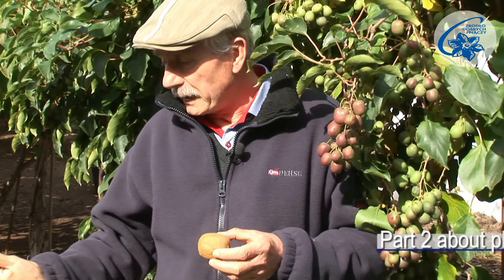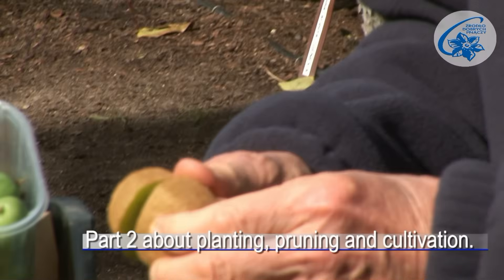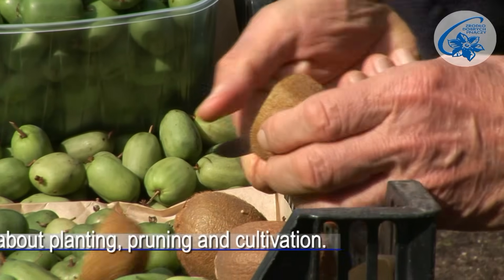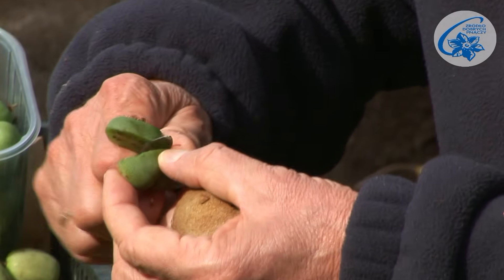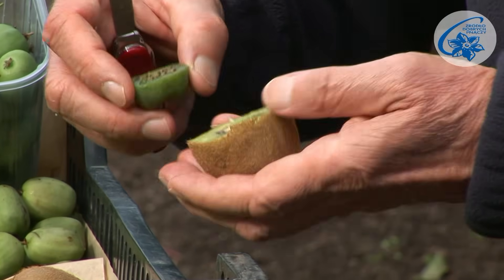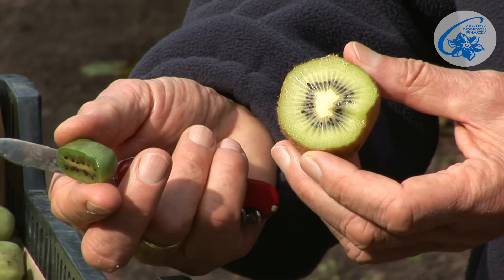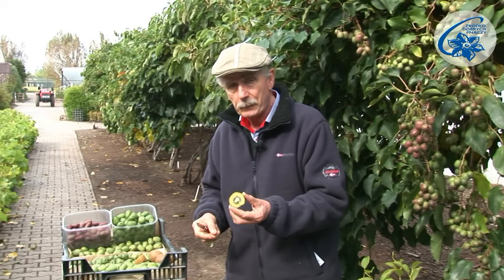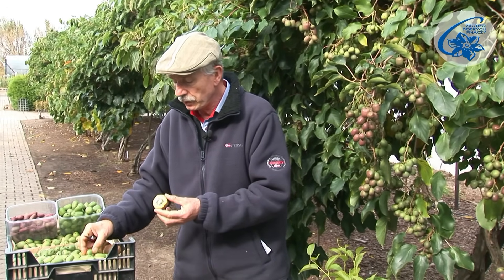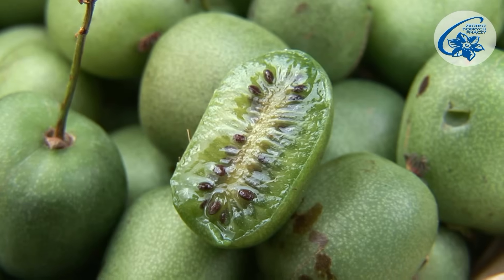We can compare Actinidia arguta fruit and kiwi — here we have examples of different varieties. I cut open a kiwi, and next to it is an Actinidia arguta berry of the Geneva cultivar. We can see that the structure is the same, only these are smaller. Because the skin is smooth, we eat them whole without peeling. Some cultivars, like Jumbo, yield big fruit, comparable to kiwi in size and more convenient to eat.